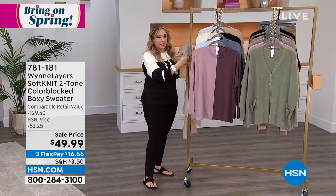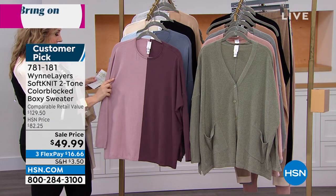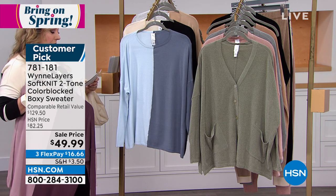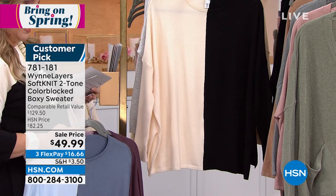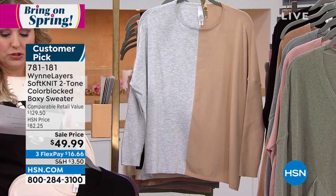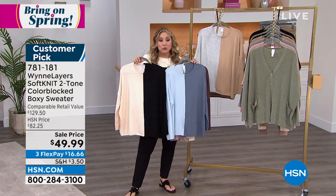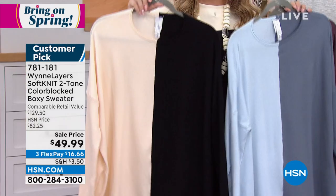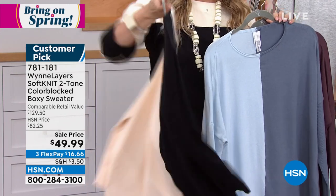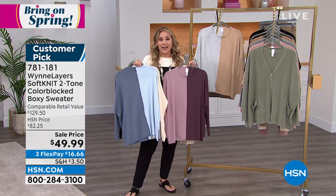We're going to continue on with our next item — the color block boxy sweater. I've got it in four colors: Woodrose Plumberry, beautiful blue — blue-sky, blue-storm — love that; and then of course black-ecru. We also have it available in heather gray sesame. Sizes are double-XS through extra large, 1X, 2X, and 3X. It's about 25½ inches in the length and on sale — this top is usually $82.25; today $49.99, flex pay $16.66. It's a customer pick — you wrote the reviews and said how great it is. Today's the day to add another one to your wardrobe.